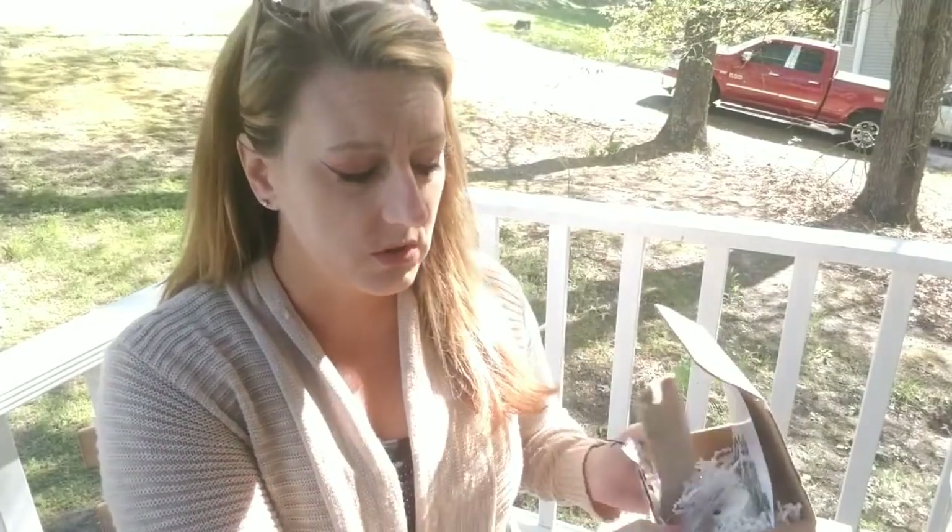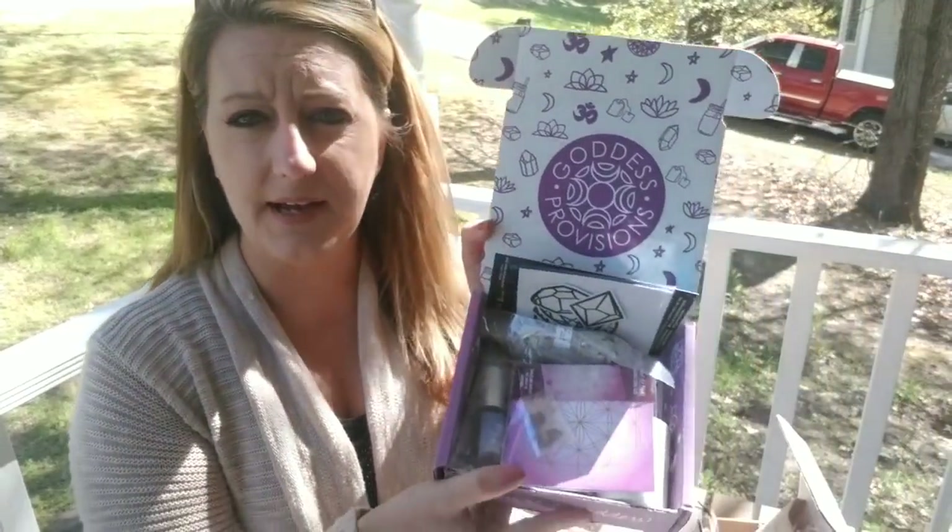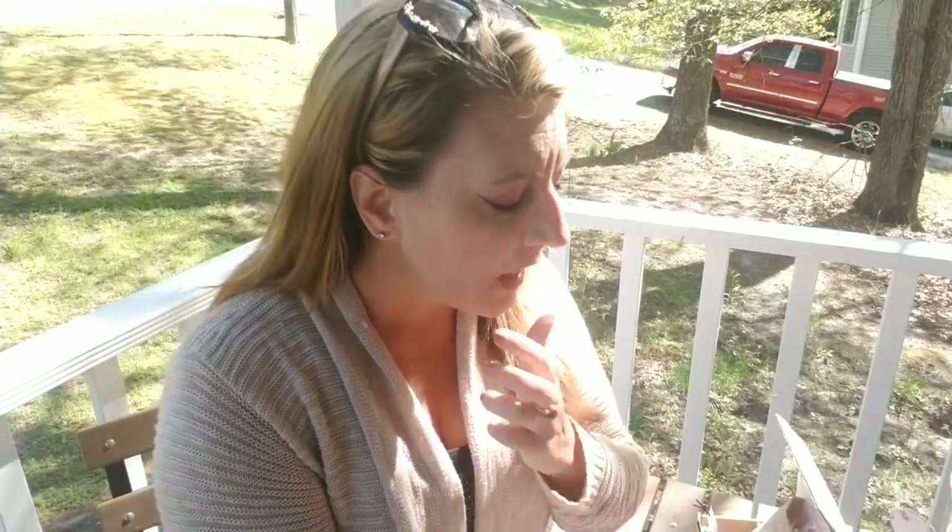I've been meaning to do one of these boxes for you for quite some time. I have the Crystal Crate, which I'm going to show you today, and then I also have Goddess Provisions to show you. There are some very different aspects to the two boxes.